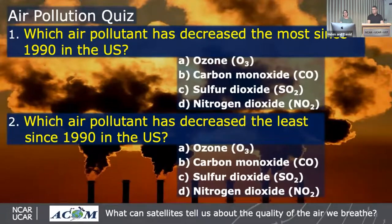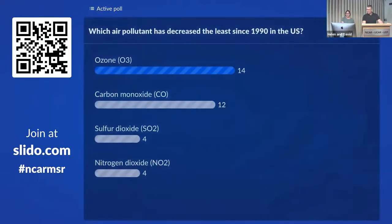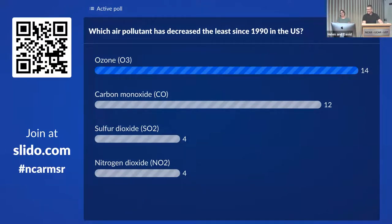Our second Slido quiz asked which air pollutant has decreased the most since 1990 in the US, and which has decreased the least. The answer: sulfur dioxide decreased the most — you may remember acid rain was a big problem in the 1990s but is no longer really an issue in the US. Ozone has decreased the least. So sulfur dioxide down the most, ozone down the least — as we'll see in the next EPA trends graph.